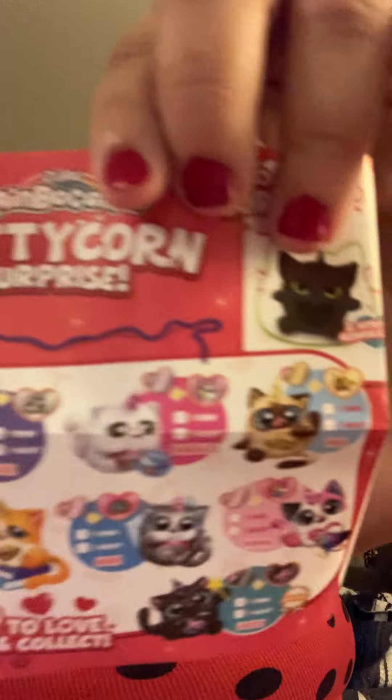We get some stickers and a checklist, which is cool. The cat that we got is Bubbles — so hello, Bubbles! And we got some magic kitty glitter compound, which is liquid. I'm not touching that because it'll be all over me.